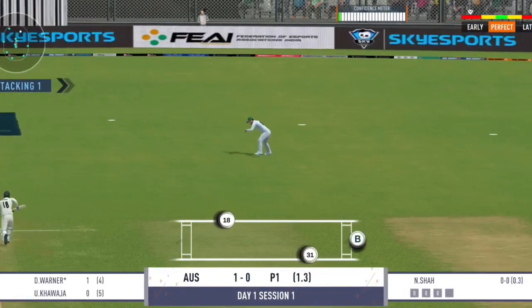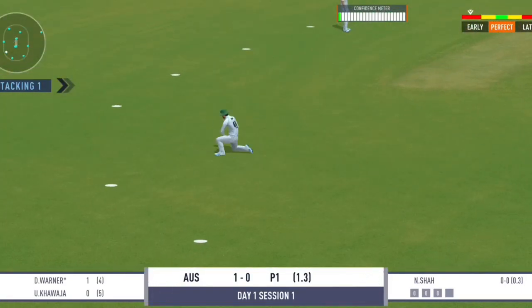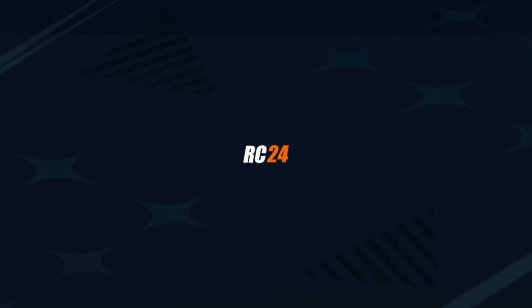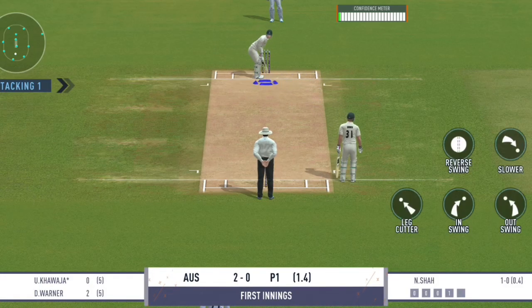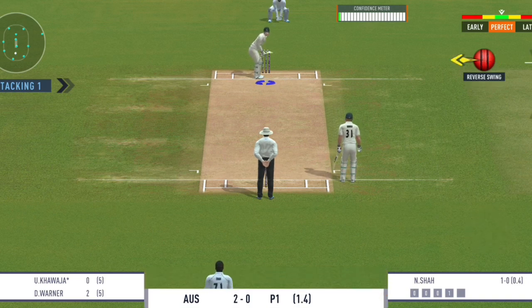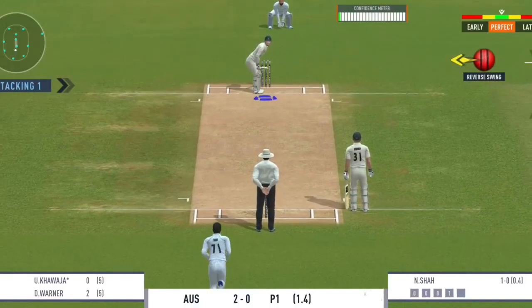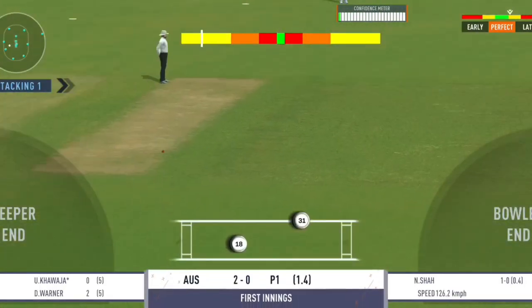Good shot for a single. Good backing up by the fielder — shows how involved he is in the game. Excellent running between the wickets.